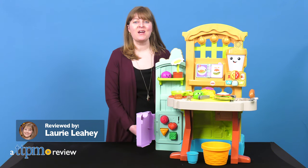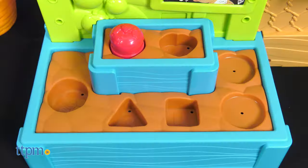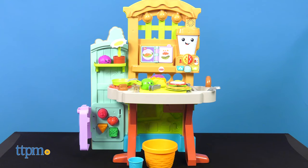Introduce preschoolers to the concept of farm-to-table with the Laugh and Learn Grow the Fun Garden to Kitchen. On one side of this Fisher-Price playset, kids can pretend to plant and pick food. The other side of the playset is a kitchen where kids can prepare their pretend food.